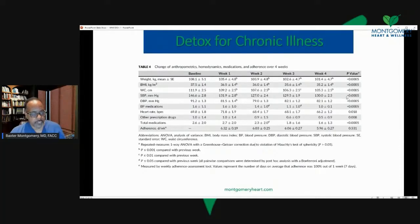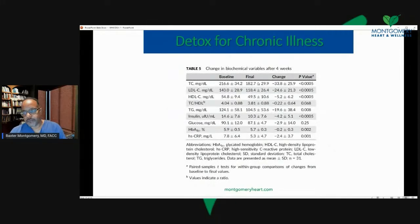Systolic blood pressure went down significantly over time. Diastolic blood pressure went down significantly over time. Similarly, heart rate went down significantly over time. And at the same time with detox, these parameters improved. The prescription drugs that we prescribed were reduced significantly — total medication went from 2.6 to 1.6 medications per person on average. Medications outside of blood pressure medication were also reduced.